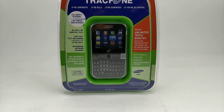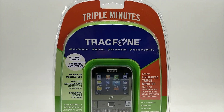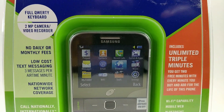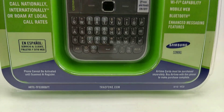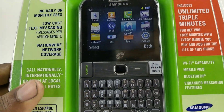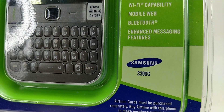Welcome to my channel. This is a TracFone made by Samsung with a QWERTY keyboard that I have for sale on my eBay store. My eBay store name is Little Did You Know — I will leave a link in the description for anybody who is interested in buying it. I don't believe this item will last long; I think it will sell really fast. The model number is S390G.